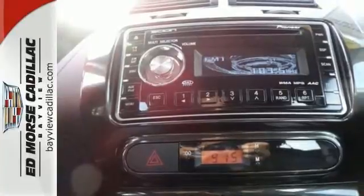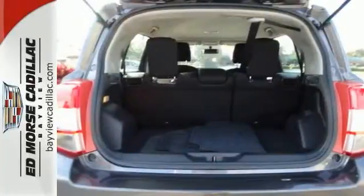Fight against the resistance with the rear spoiler. Travel in style with tinted windows.